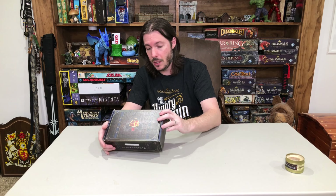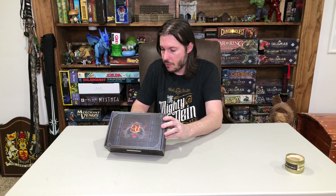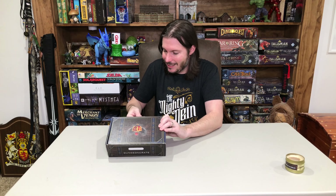I think it definitely is. You get a ton of value in this little box every month. So let's get into February here.